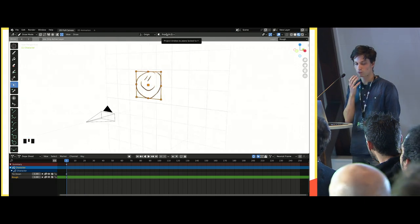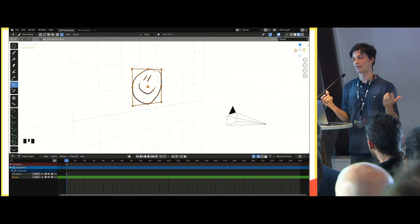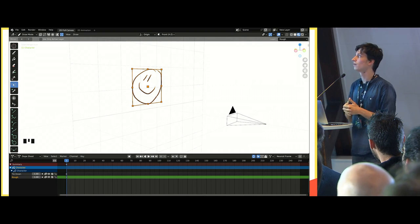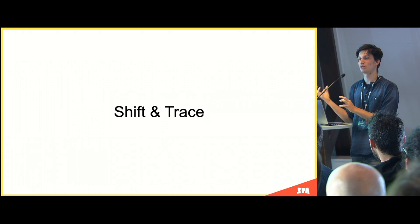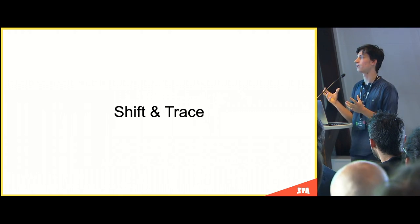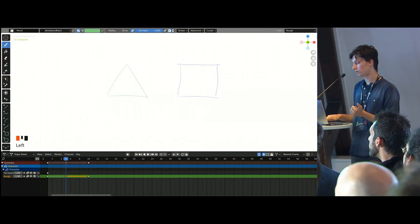Another piece of feedback was about tools for animation. People wanted to draw in-betweens. A really common workflow from the old days of animating on paper was to take your two keyframes, shift them in place, and draw your in-between on top using a light table — known as shift and trace. There wasn't really anything in Blender for that. But because we already had this custom gizmo for transformations, we decided to add a non-destructive transformation matrix to keyframes so you can adjust your keys as you go. This new tool is called Shift and Trace.